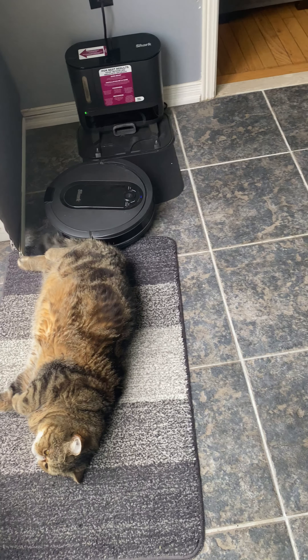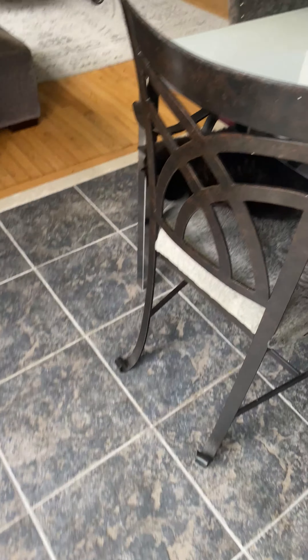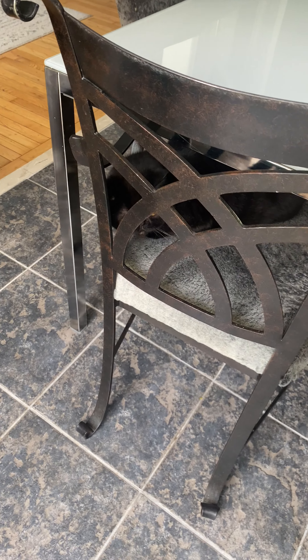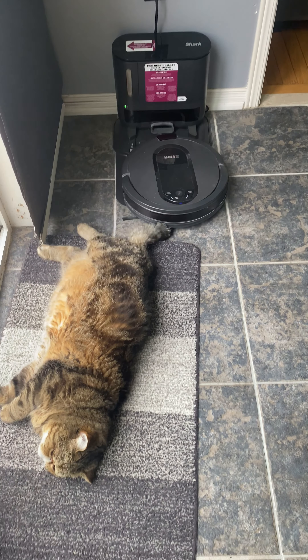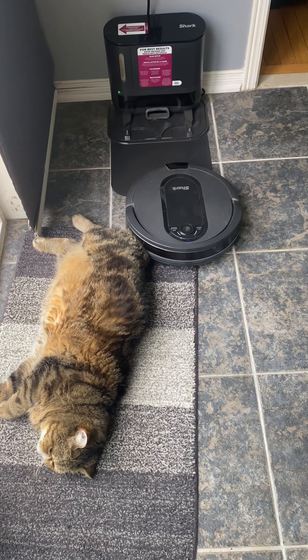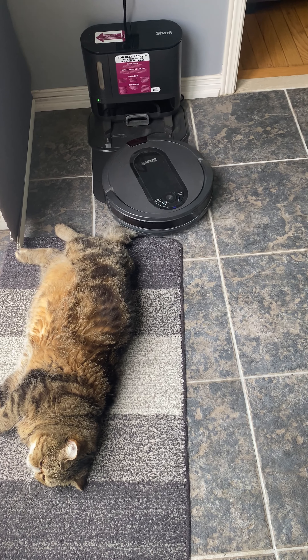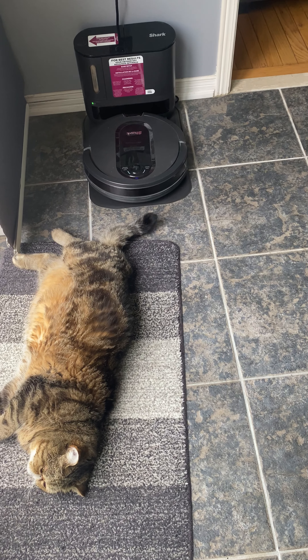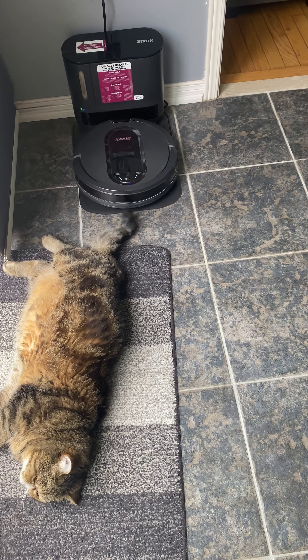Are you not going to move at all? You're just going to sit there like a big lummox. Yep, it's going to go on over your tail again — you don't feel that? Oh, he's finding a new dock.